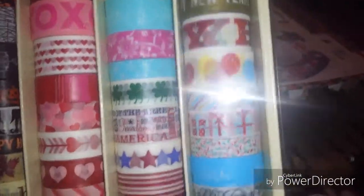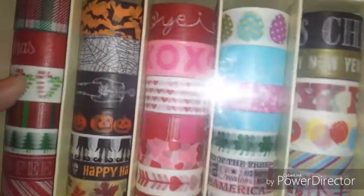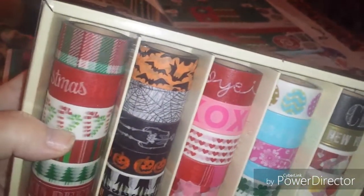She sent me some washi tape and I don't have these, so I'll be putting those up for Christmas next year. And then she gave me one of these — I do not have these. There's Christmas ones, Halloween, fall, Valentine's, Fourth of July, St. Patrick's Day, New Year's, birthday — you name it, it's in there. Sorry about the glare, guys.